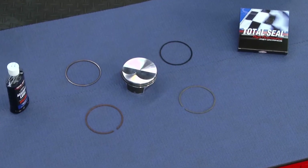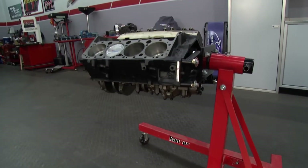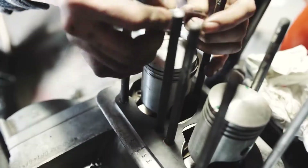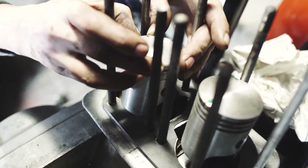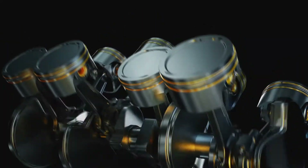A piston ring is really low-hanging fruit when it comes to performance in an engine. It's a great way to gain a lot of power without a lot of effort, and not a lot of money either. For example, a shelf piston is pretty easy to get. They typically cost less money and you can upgrade the performance of that piston just by putting in a high quality ring package.